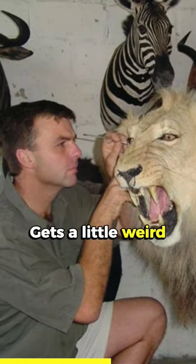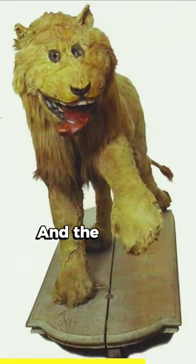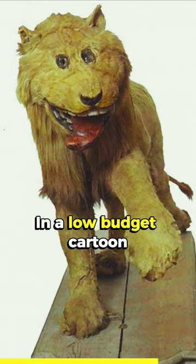Here's where the story gets a little weird — the taxidermist had never actually seen a lion before. He had no reference points, no idea what a lion was supposed to look like. And the result? It's what you would see in a low budget cartoon.